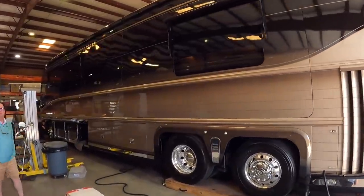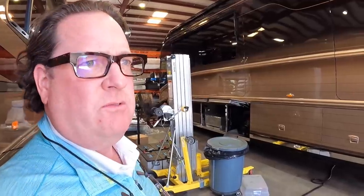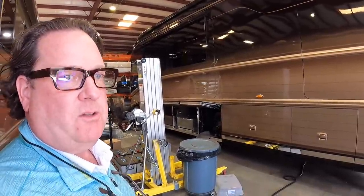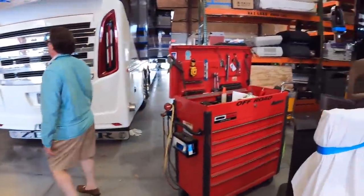There's a stunning Newell coach over here. What's the story? This is a 2012 center island bed — I don't think you got a chance to video this one. I think you did the '13. We got the '12 in and sold the '12 and the '13 the same week. The center island bed is one of my favorite floor plans.